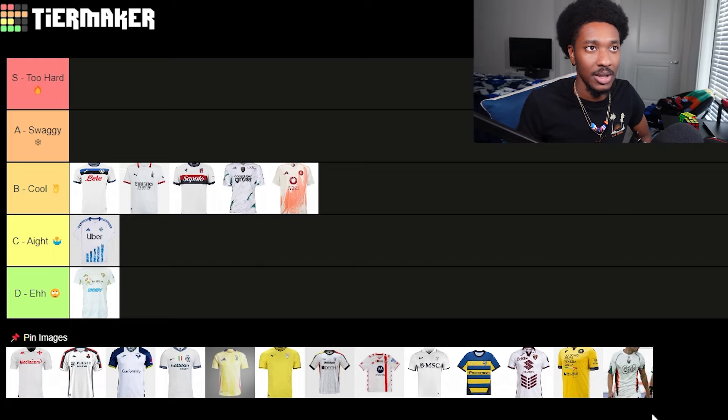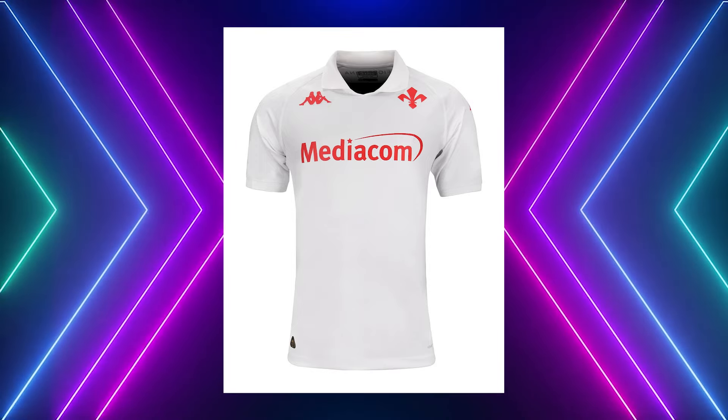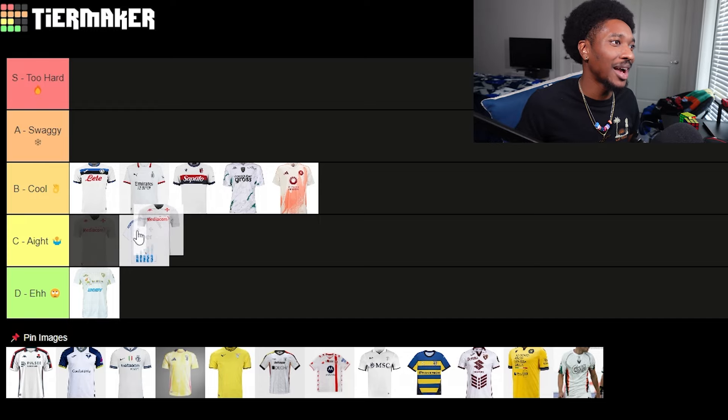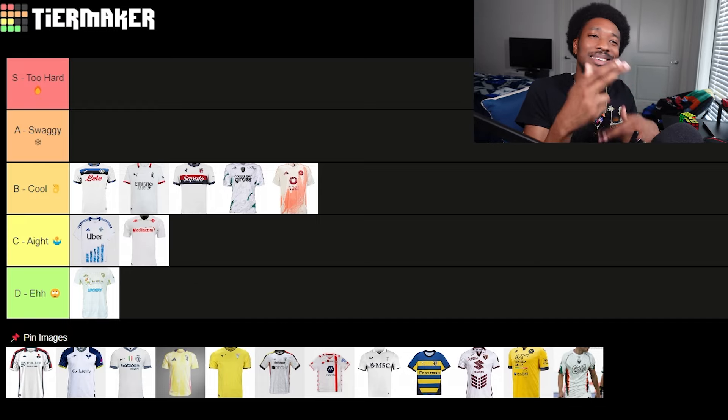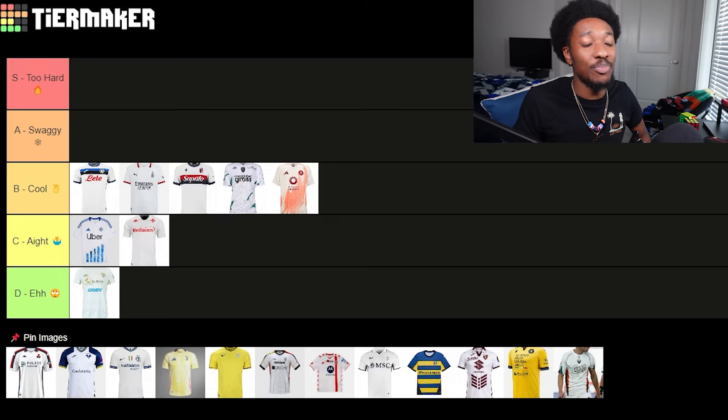Fiorentina — oh just basic all white like that with their name color. That's it, that's all y'all are rocking? Come on now. You got purple — you could have added a little purple accent, purple and red on the collar and sleeve cuff to swag it out a little bit more. They are not utilizing their color scheme correctly.